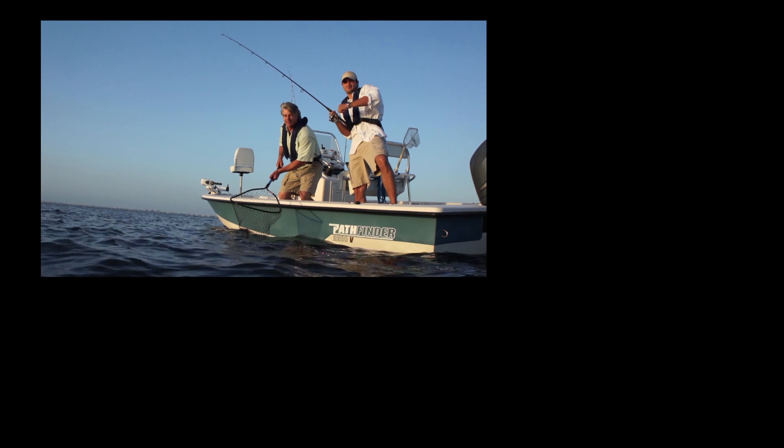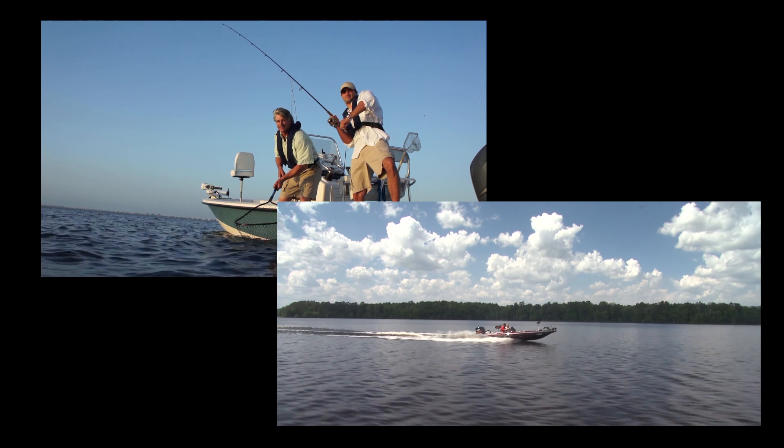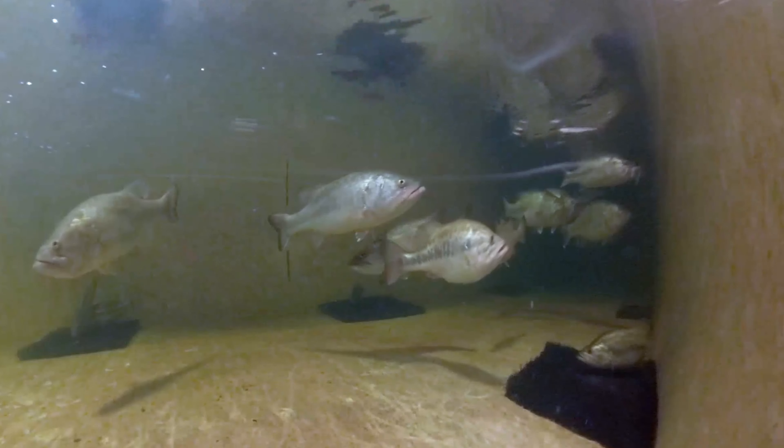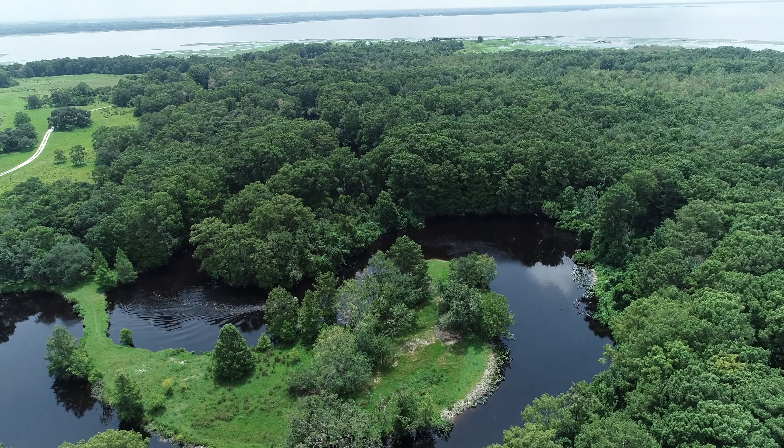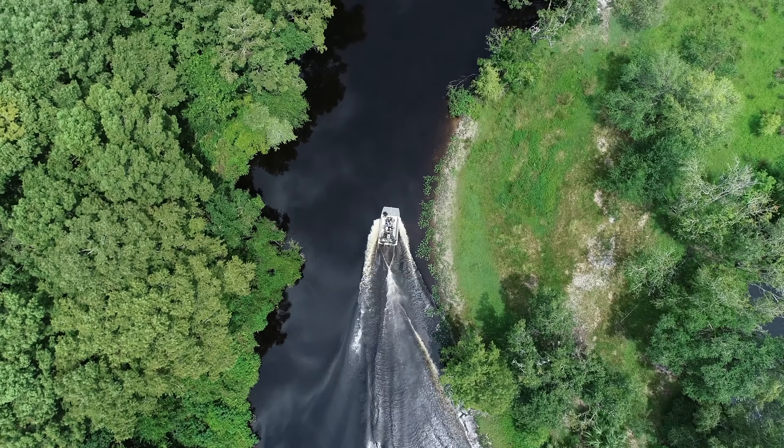Florida, the fishing and boating capital of the world, with abundant freshwater fisheries and three million acres of lakes, ponds, and reservoirs.